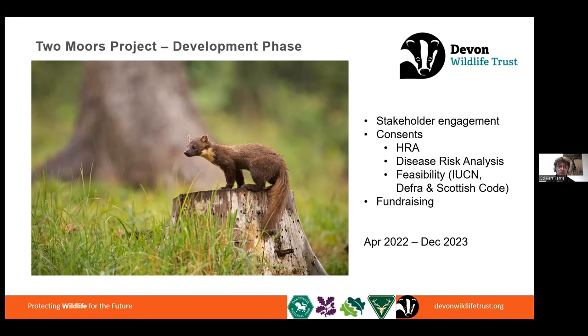If we get through all of this phase, the hope is to progress directly in January 2024 into a delivery phase — working towards releasing the first pine martens, 20 animals, into either Dartmoor or Exmoor in the autumn of 2024, and then a second round of about 15 to 20 animals in the following autumn to the other site. The work this year will decide if and where those go ahead.